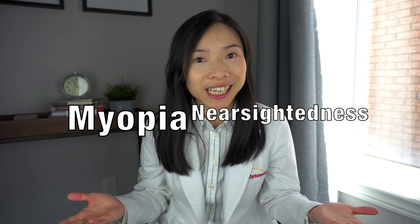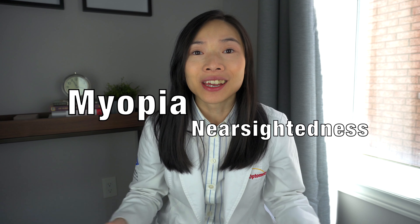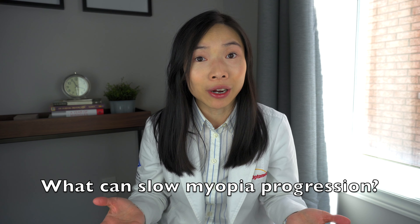Hi, welcome to another eye health episode on my channel. In one of my previous videos, I talked about the hot topic of what causes myopia or nearsightedness in children. In today's video, I'm going to talk about another highly popular and controversial topic — what can be done to slow the progression of myopia. Stick around.